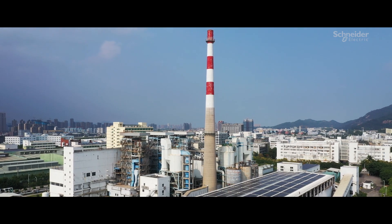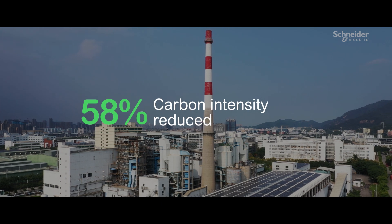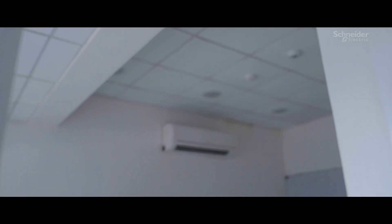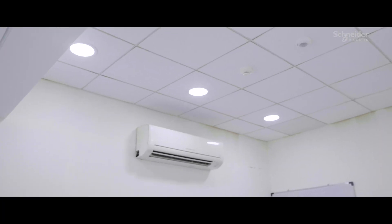All these actions have helped us reduce our carbon intensity by 58% by end of 2022. We are also working on VFD installation, motion sensor implementation, and operational efficiency improvement.